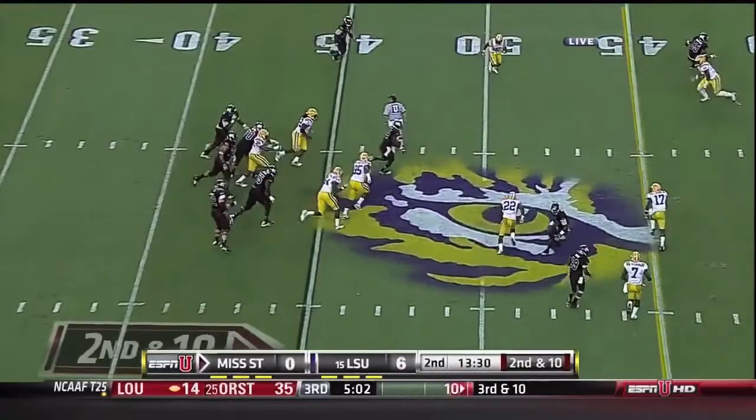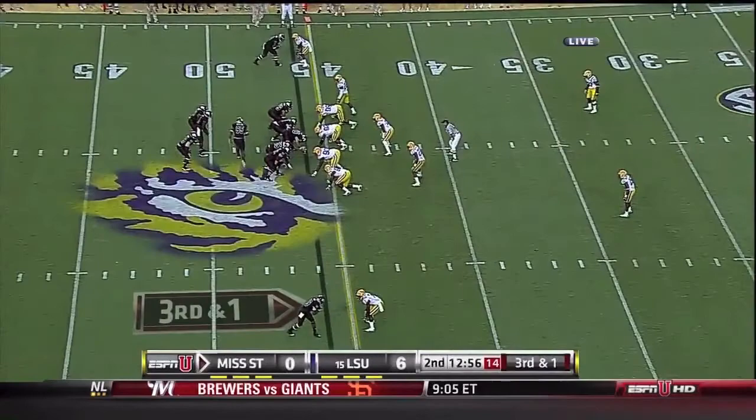Has time to throw, pumps it now — he'll run. Has a lane and he's down at the 45-yard line. That's Ralph.